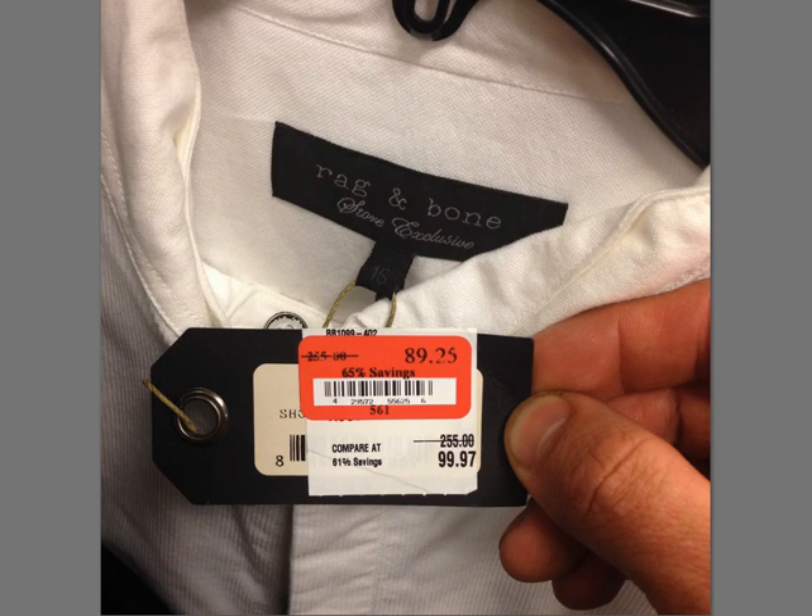Rag and Bone, $255 — this was a button-up casual dress shirt kind of thing. It had a really interesting color. The size here was a 15, so I'm not sure if that's the color or size. Not terribly familiar with Rag and Bone, but $255 — pick that up if you see it.